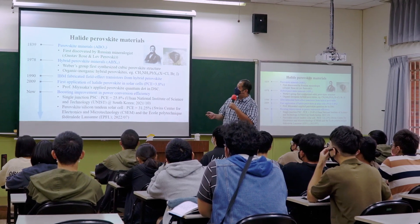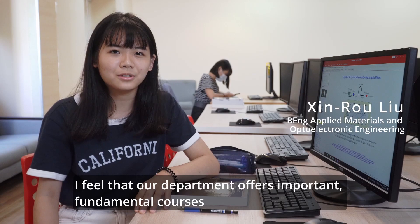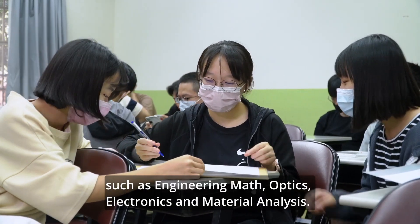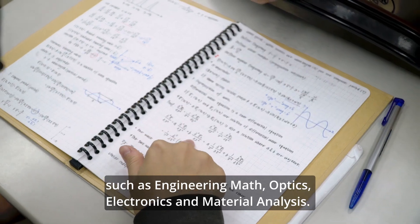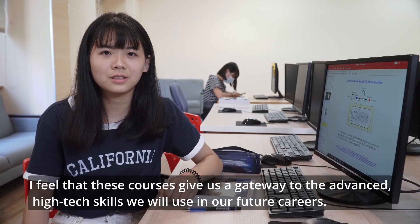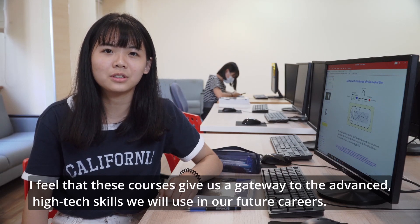Our department offers important fundamental courses such as engineer math, optics, electronics, and material analysis. These courses give us a gateway to the advanced high-tech skills we will use in our future careers.